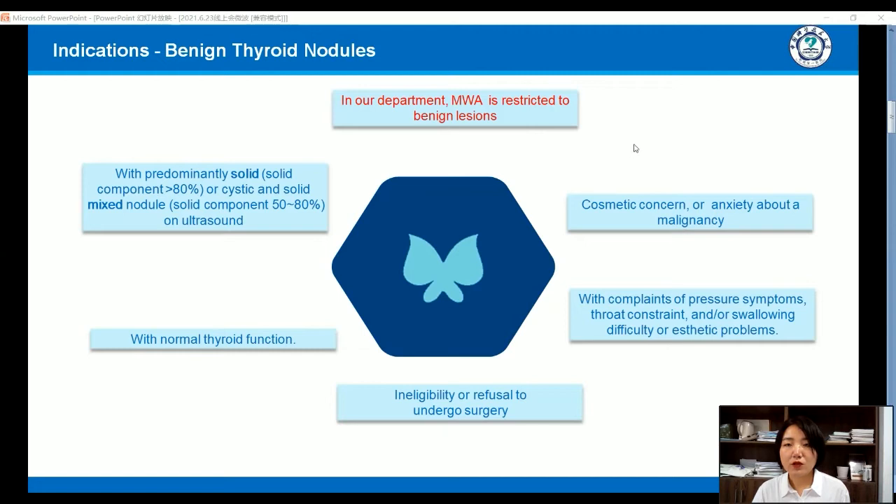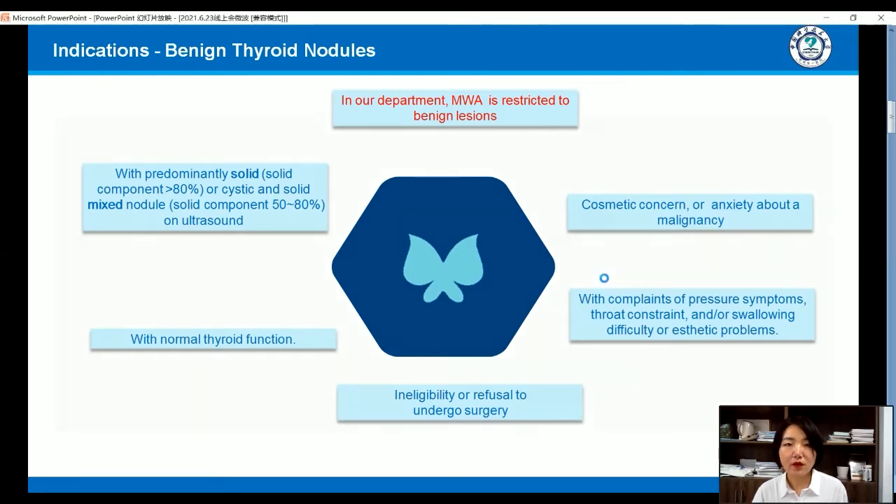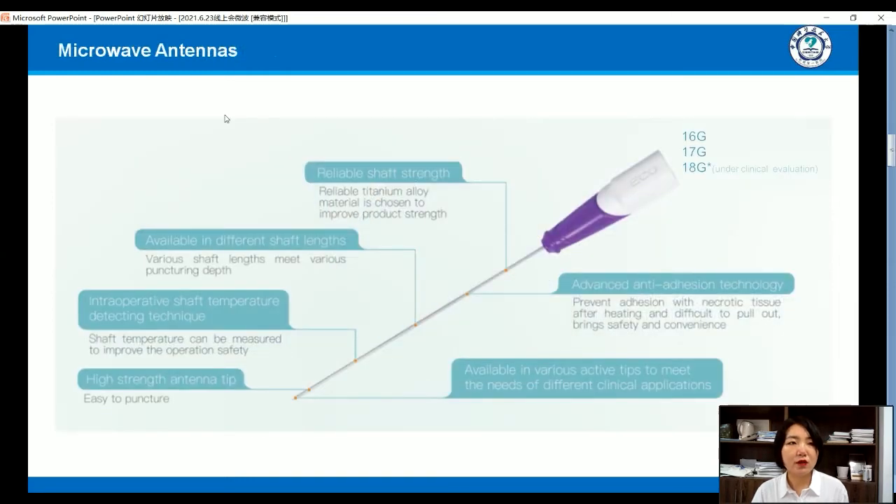The patients will have cosmetic concerns or anxiety about malignancy. We choose patients with normal thyroid function. In our department, we use microwave ablation with microwave antennas made by Echo Company.